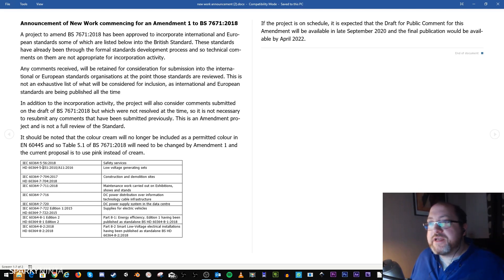Here's a list of the standards that are under review — not exhaustive. We've got Chapter 56 on safety services, Chapter 55 within section 551 which is low voltage generating sets, Section 704 which is special locations for demolition sites, and 711 which covers exhibitions, shows, and stands. There will be some reviews and updates to these.